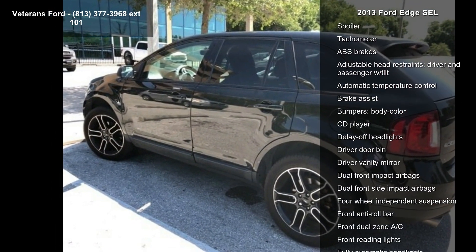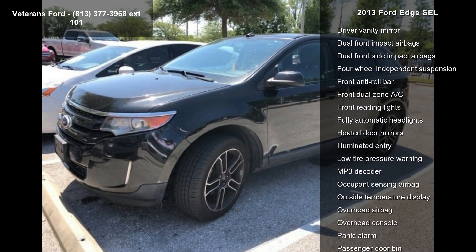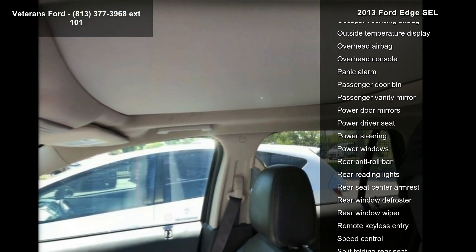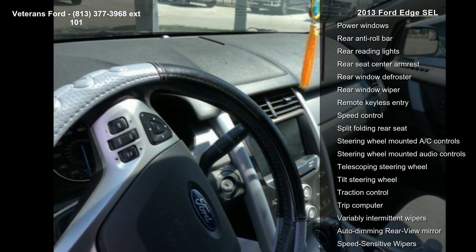This vehicle's top features include 3.16 axle ratio, 18 painted aluminum wheels, unique off-bucket seats, AMFM stereo with single CD MP3 capable, and front center armrests with storage.